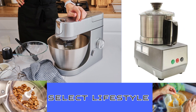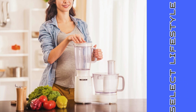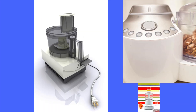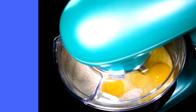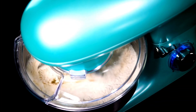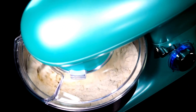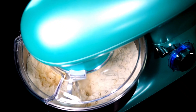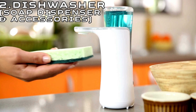Beyond its basic functions, modern food processors often come equipped with additional features such as dough blades for kneading bread or pastry dough, citrus juicers, and emulsifying discs for creating creamy dressings and sauces. Its compact design makes it suitable for kitchens of all sizes, and its ease of use makes it a must-have appliance for anyone looking to elevate their cooking experience. Whether you're preparing a simple salad or embarking on a complex recipe, the food processor proves to be an invaluable companion, simplifying tasks and unlocking culinary creativity.